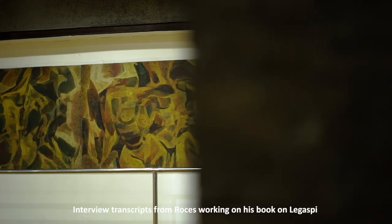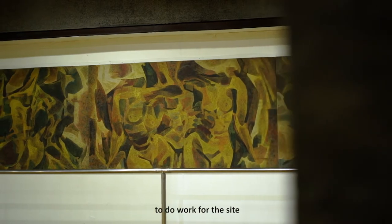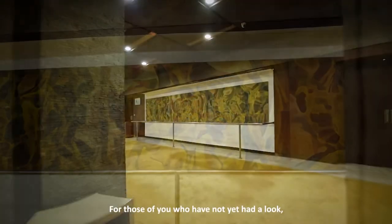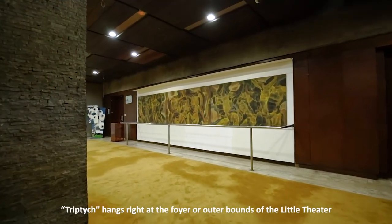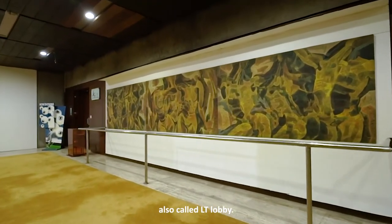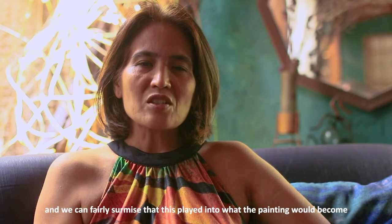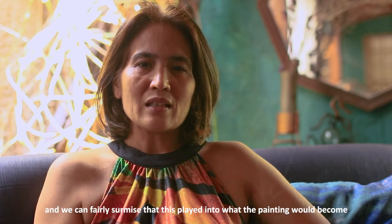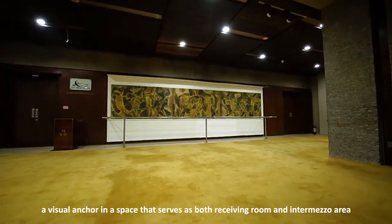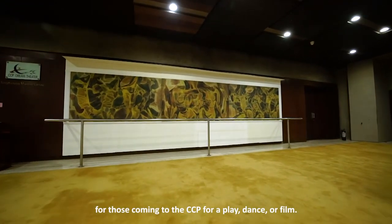Interview transcripts from Rosas working on his book on Legaspi recall how Lolo was specifically asked to do work for the site we still find Triptych hanging in today. The space was chosen for him. For those of you who have not yet had a look, Triptych hangs right at the foyer or outer bounds of the Little Theater, also called LT lobby. So Legaspi knew precisely about the spatial context of the work, and we can fairly surmise it fed into what the painting would become — a visual anchor in a space that serves as both receiving room and intermezzo area for those coming to the CCP for a play, dance, or film.